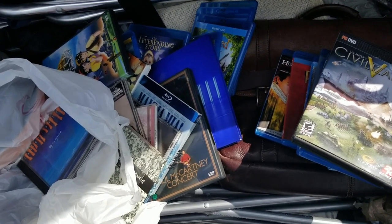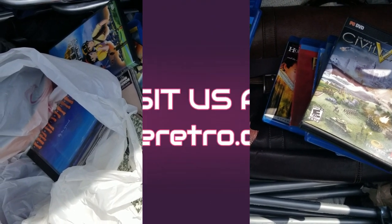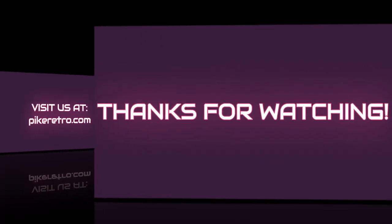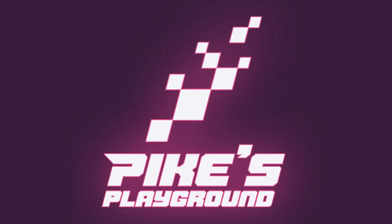All right guys, that's it for this video. I hope you enjoyed it. Please comment, like, and subscribe. Again, sorry for the long video — I decided to put all my thrift store trips for 2023 in one video. I left the best for last, which was this huge haul. If you like movies and collect movies, you probably enjoyed it. Thanks for watching and have a great day!